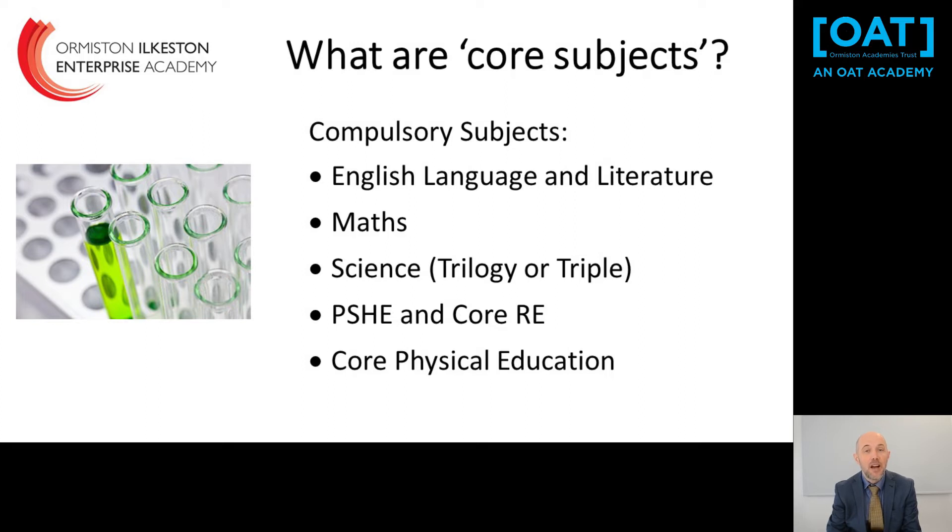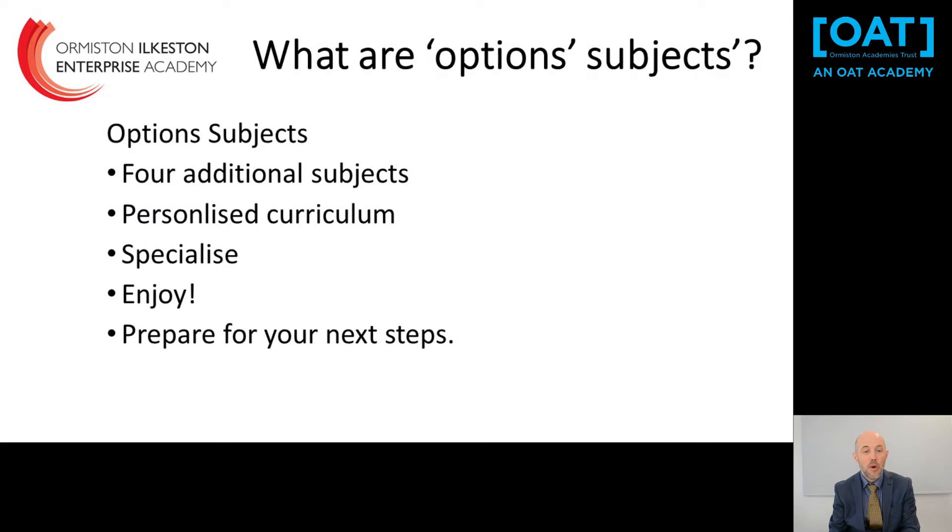English, Maths and Science are all eight hours per fortnight. PSHE is two hours per fortnight and Core Physical Education is also two hours per fortnight. Students then study four Options subjects, each of them for six hours per fortnight.